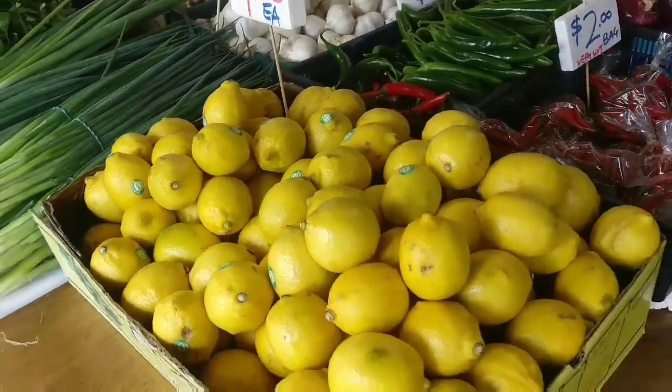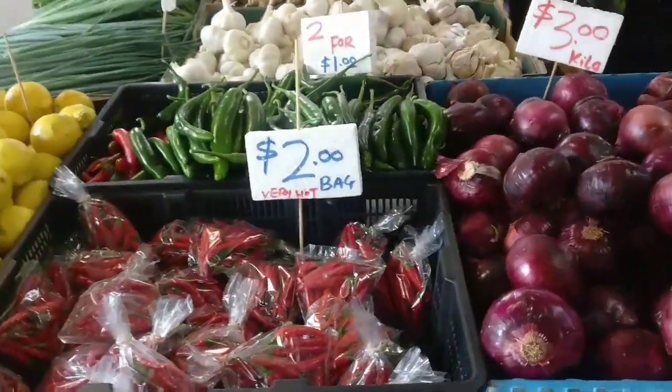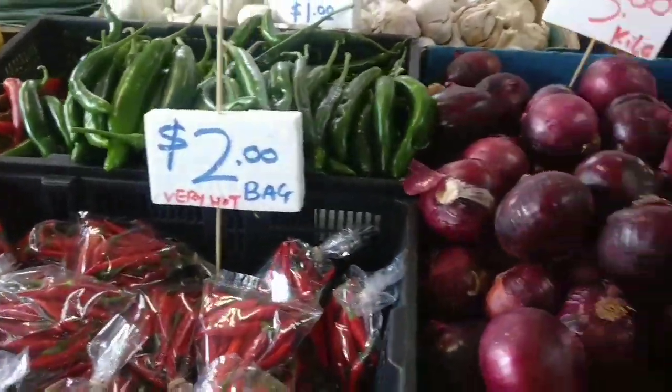Lemon, spring onions. Here are the pachamolaha. These are $2 per bag.